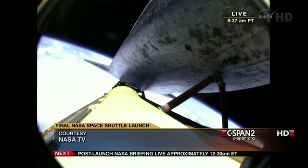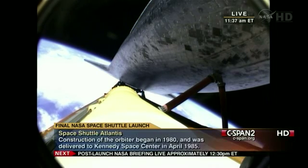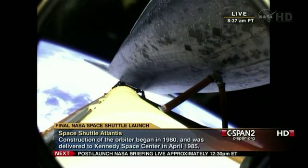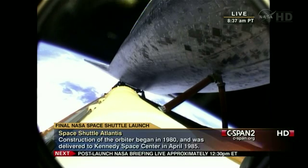Three good fuel cells. Approaching the eight minute mark into the flight. Atlantis now traveling more than 15,000 miles an hour. Eight minutes, 15 seconds into the flight — standing by for main engine cutoff. That'll be followed a few seconds later by the separation of the external fuel tank.